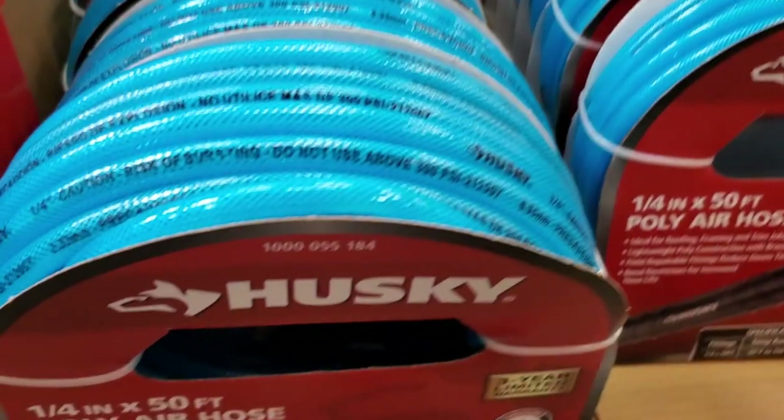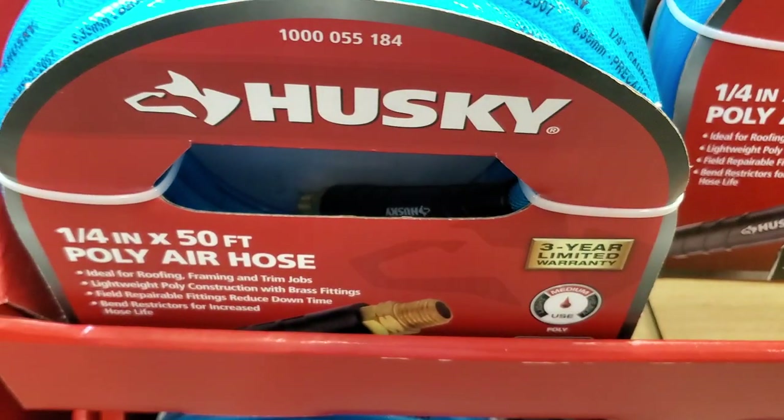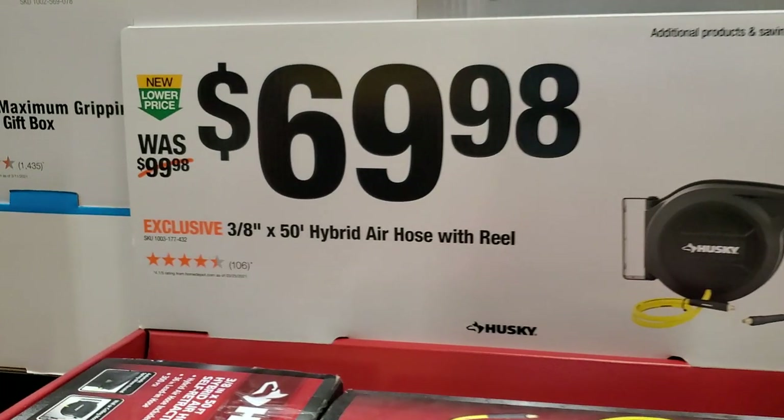$17.97 for the poly air hose, quarter inch by 50 feet. $69.98 for the 3/8 by 50 hybrid hose with reel — that's to keep the garage clean.